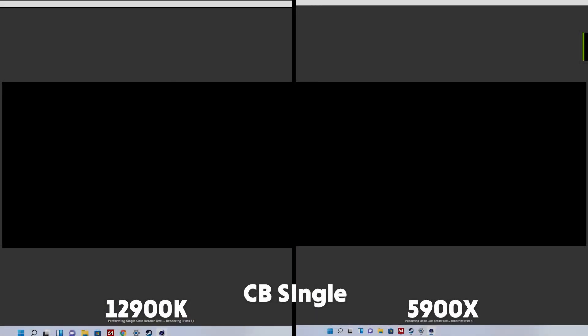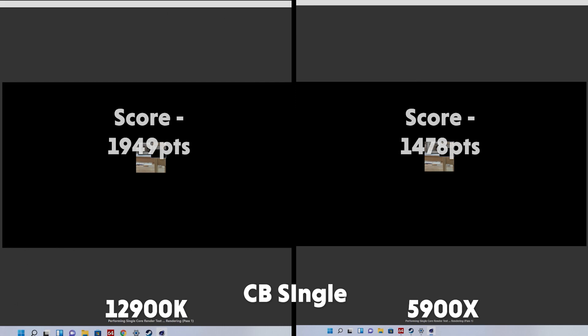Single core benchmarks on Cinebench here, and we can see that the 12900K absolutely comes out on top. The higher clock speed performance cores shred the 5900X's single core by just under 500 points. The scores read 1949 for the 12900K and 1478 for the 5900X.